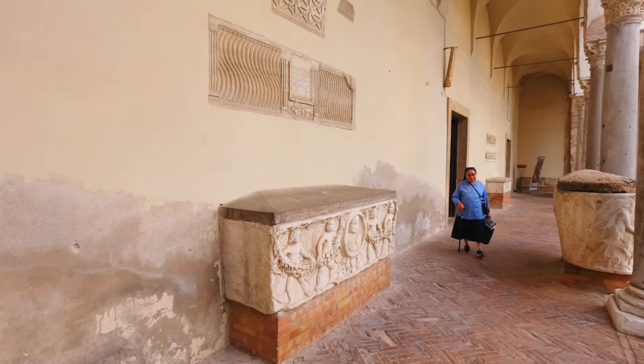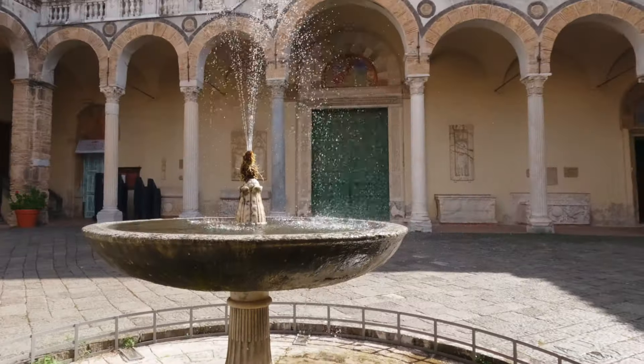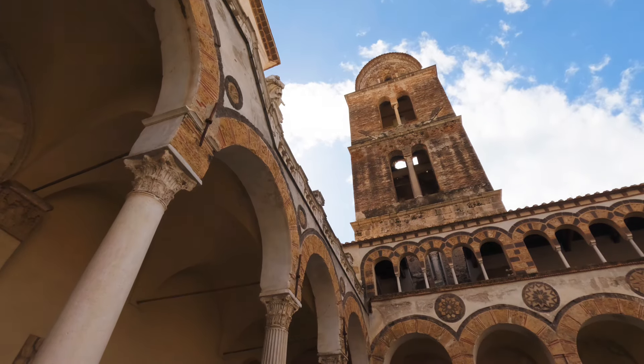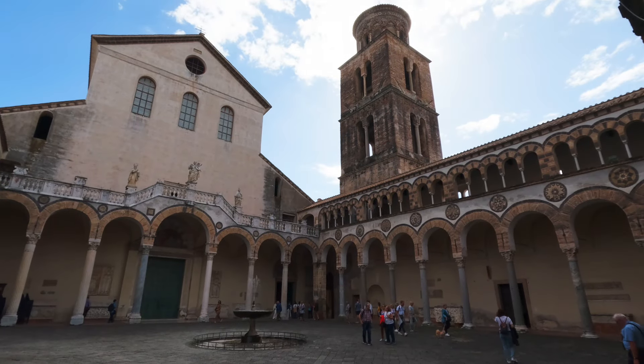Moving between the columns and beneath the arches was a special experience. If I'm not mistaken, these are bronze doors that were cast in the 11th century in Constantinople. A 12th century bell tower looms over the cathedral and the courtyard. So much history in one spot.